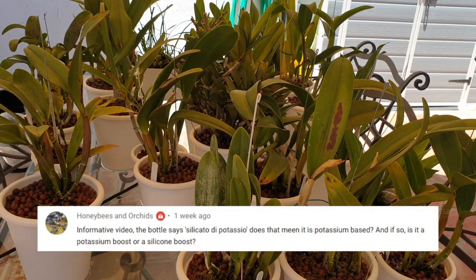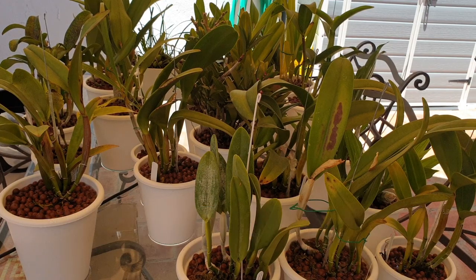Honeybees and Orchids — thank you, it was an informative video. The bottle says 'silicato di potassio' — does that mean it is potassium-based, and if so is it a potassium boost or a silicon boost? Good point — I just look at the bottle and see silicon. I see the potassium element as the transportation mechanism to get silicon into the plants. You're right — it's a bit of both, a boost of each. Thank you very much for that brain jog, which was very valuable.